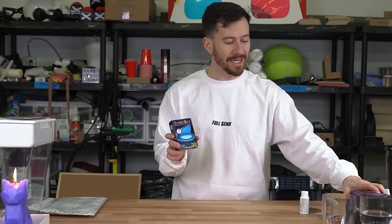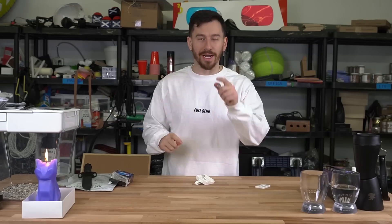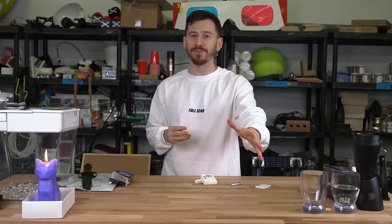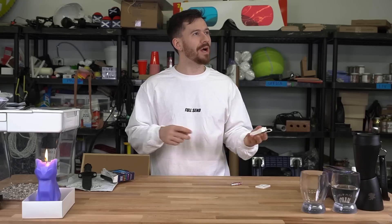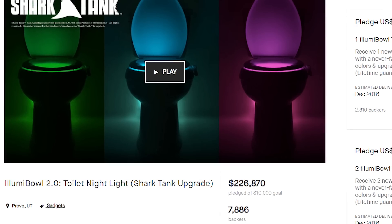We've got three items here. The smallest first — this is the Illumi Bowl. It's a toilet light, and this one was on Shark Tank too. Basically lights up your toilet bowl; it's motion activated. I just clued in — I thought this was just an aesthetic item, but there's actually a very functional use. When going to the bathroom late at night, if you don't want to turn the lights on because it's gonna burn and sear your eyeballs, if you have a motion sensing toilet light it just lights up and you can see where you're aiming. They were trying to raise $10,000 and they raised $220,000.